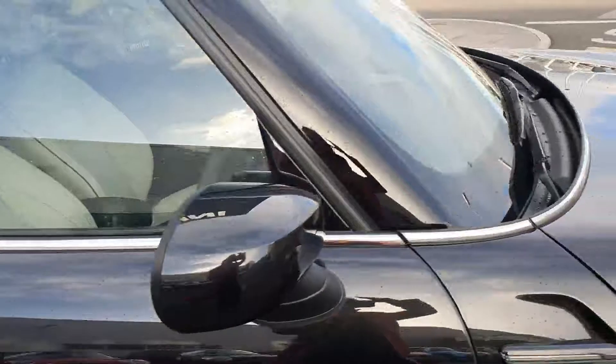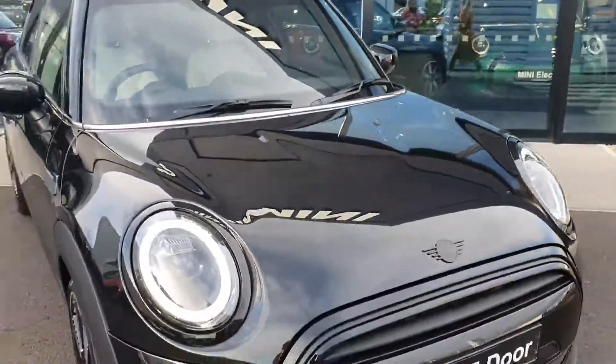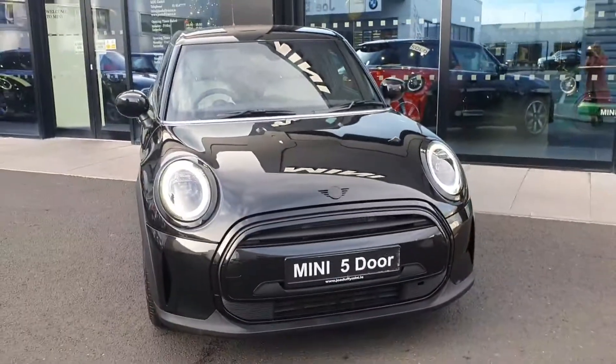If you have any questions about this car or would like to take it for a test drive, don't hesitate to contact us here at Joe Duffy Mini at Charlestown. Thank you very much.